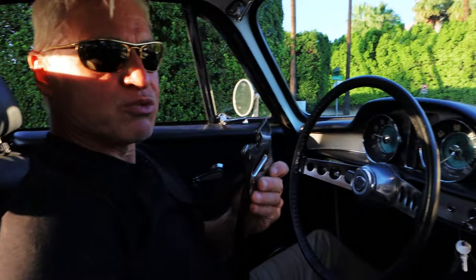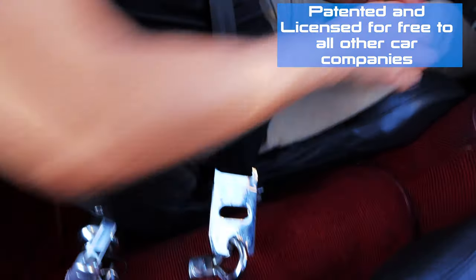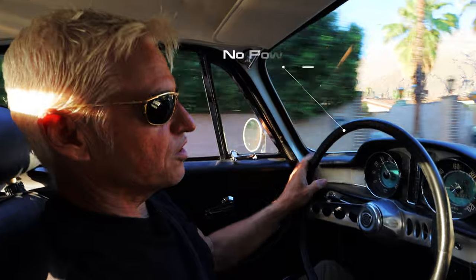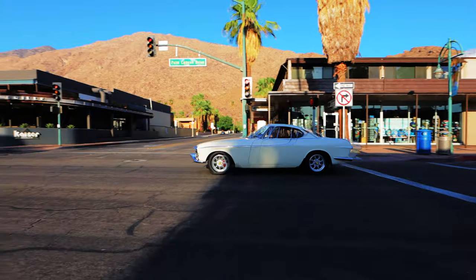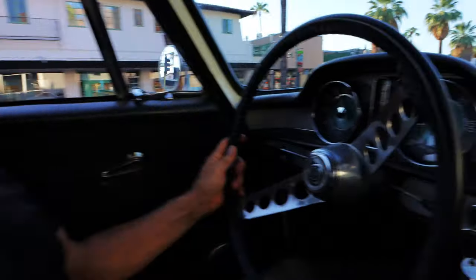These three-point seat belts were invented by Volvo in 1959. The 1800 was the first sports coupe to have four seat belts as standard. The car has two horns — a city horn and a country horn. This cookie-cutter steering wheel might be painful in a crash; collapsible steering columns weren't standard on this car until 1968.